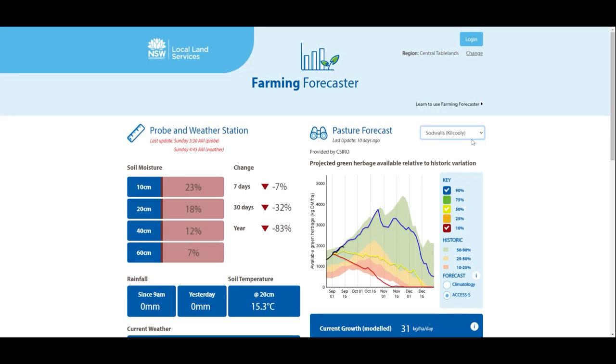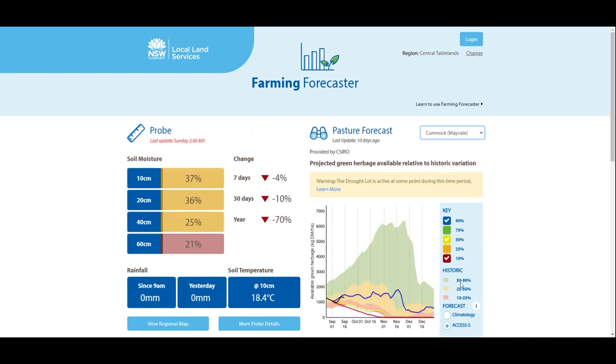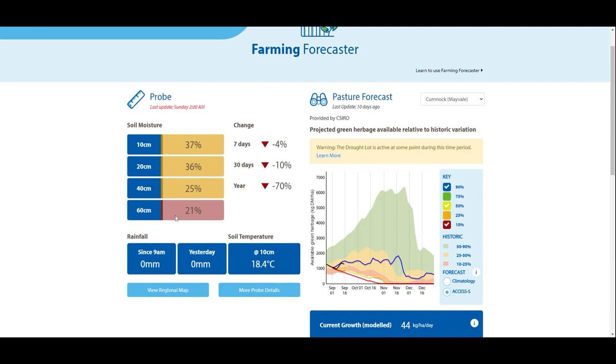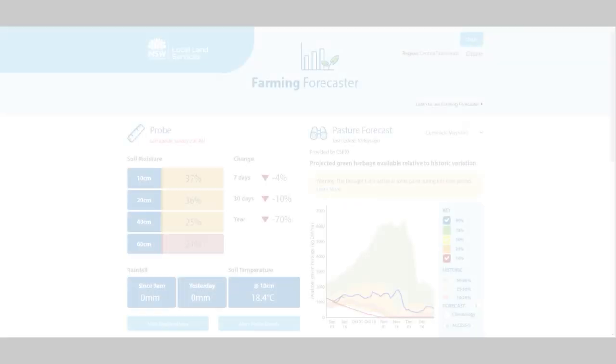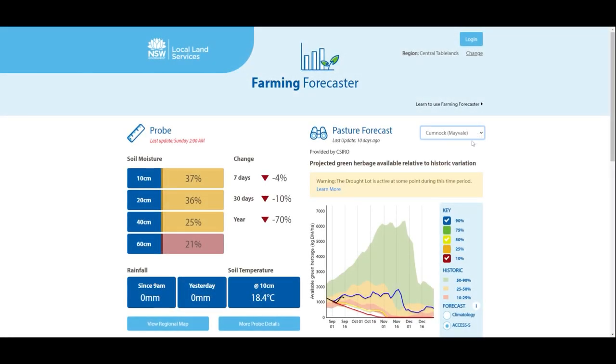The Cumnock Access S pasture growth forecast for green herbage mass is actually dropping to zero, indicating no more green herbage growth as early as the first week of November. Soil moisture is a major factor here, with only 21% at the 60 centimetre mark in the soil profile. This could be due to the lucerne in this pasture drawing on soil moisture, but rainfall is also a factor, given that the last rainfall event over 10 millimetres in this area was back in March this year.